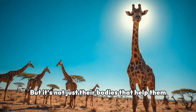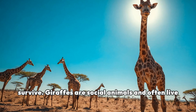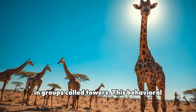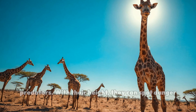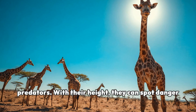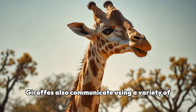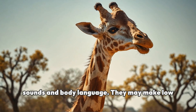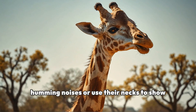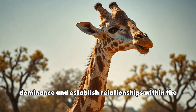But it's not just their bodies that help them survive. Giraffes are social animals and often live in groups called towers. They also communicate using a variety of sounds and body language — making low humming noises or using their necks to show dominance and establish relationships within the group.